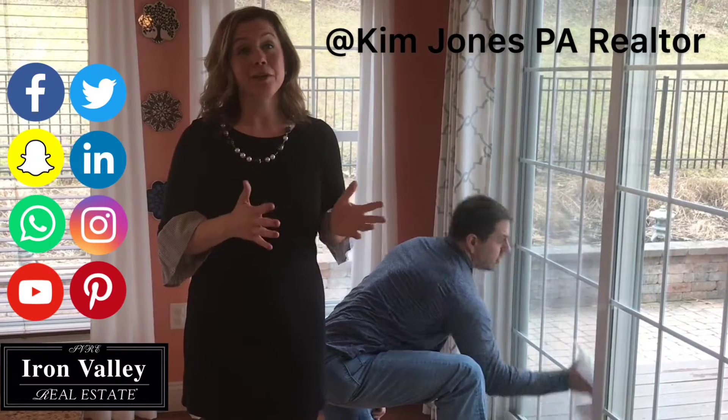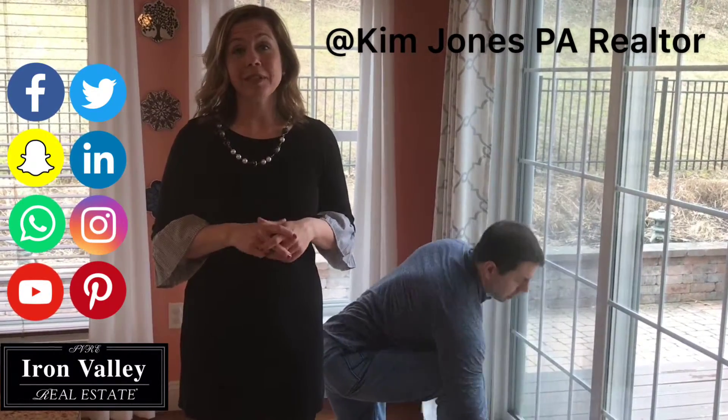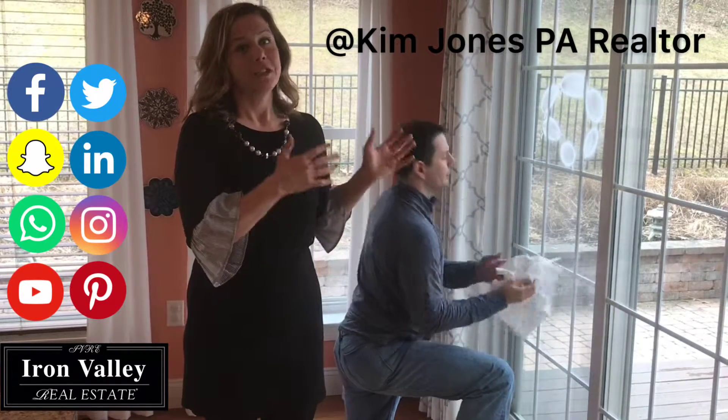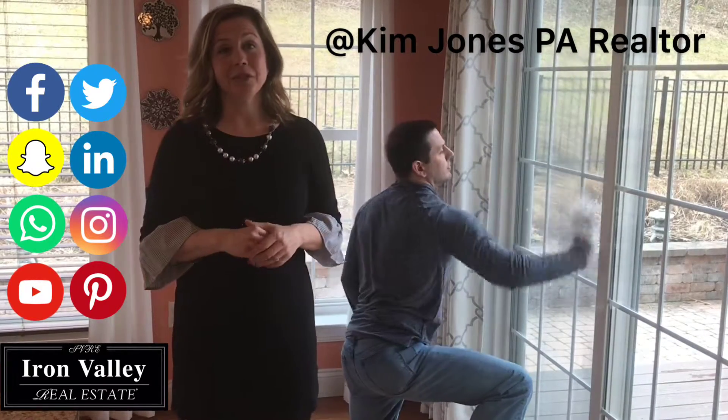Buyers will be looking at their future yard through your windows. If you have little ones at home and fur babies, you know this is a chore. Just keep some cleaner and wipes nearby, and before your listing pictures and